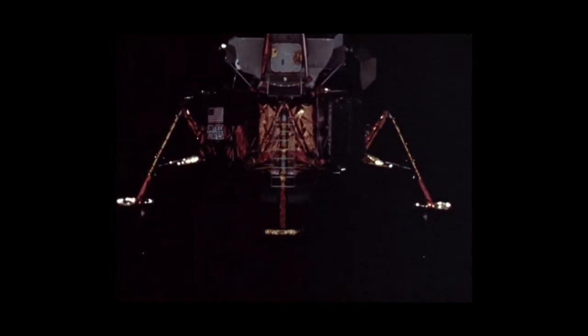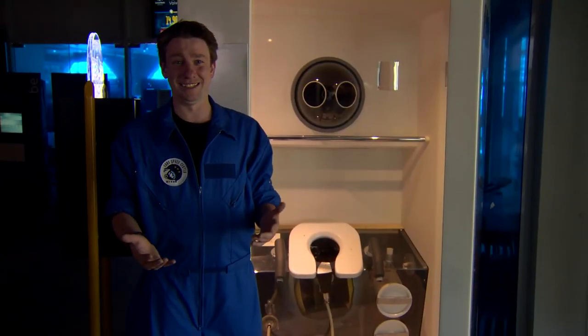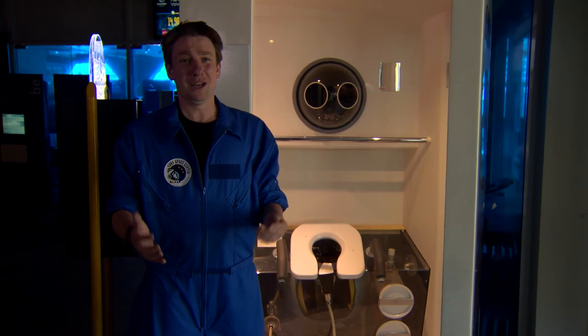Now back in the day on the Gemini and Apollo missions, it was a little bit different. They had space toilets, but the poop was just put into plastic containers and fired out into space. Not the prettiest view you'll ever see. Apollo? More like a pool-o.